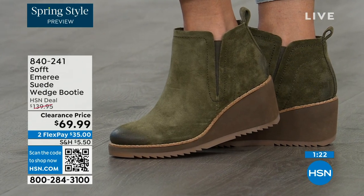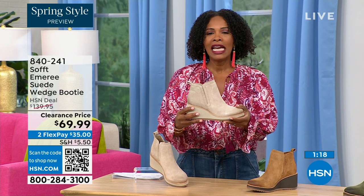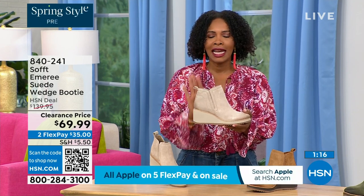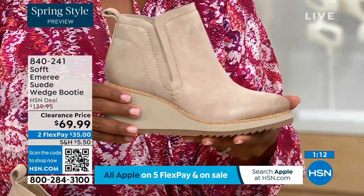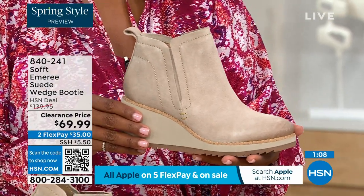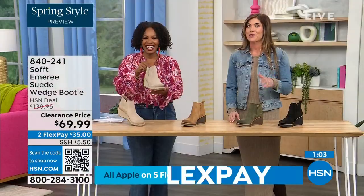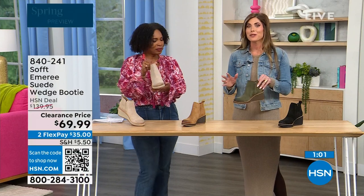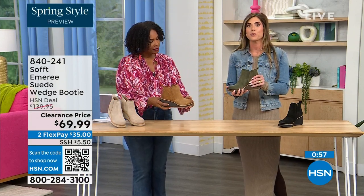50% off. These are boots, these are wedges, these are booties that you're going to be wearing from the day you get them well into the spring. Spring doesn't necessarily mean hot — spring means anything goes. And we're really spoiled here in Florida. These are absolutely a booty that will carry you into spring, because this is a spring fashion show.